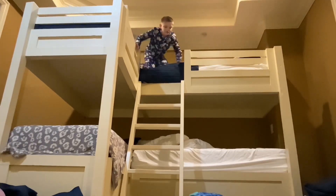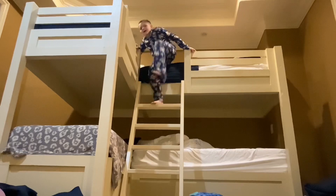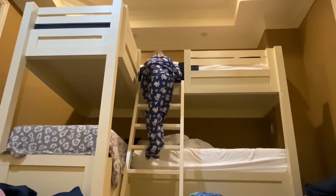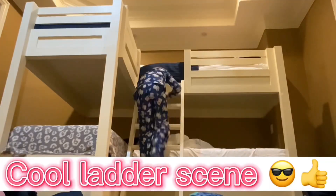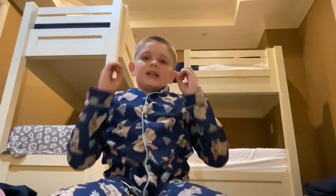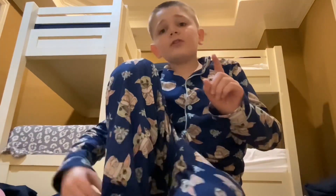I thought I should do a redo of this Florida house tour. First I should explain why I'm doing a remake. If you haven't seen my last video, my last house tour, I'll put a clip on screen right now in case you haven't watched it.